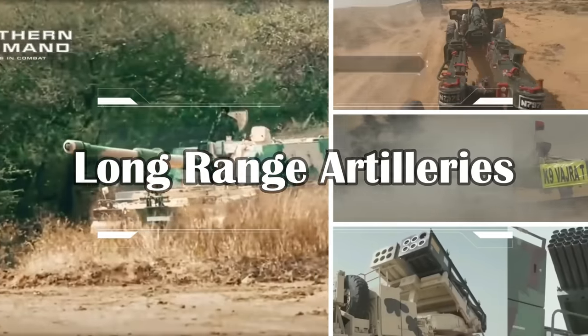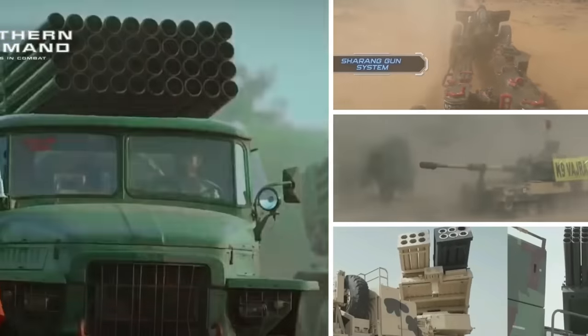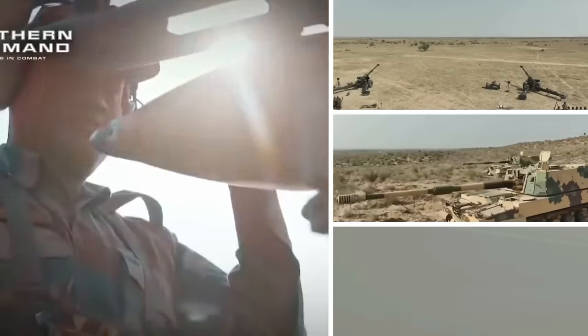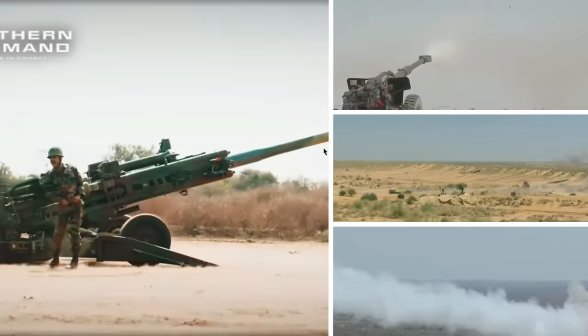From catapults to cannons to modern-day artillery, the role of artillery and big guns has always been a winning factor on the battlefield. Artilleries have been part of many armies over the long history and have evolved over time into complex systems with better accuracy, ease of use, and most importantly, a larger range.